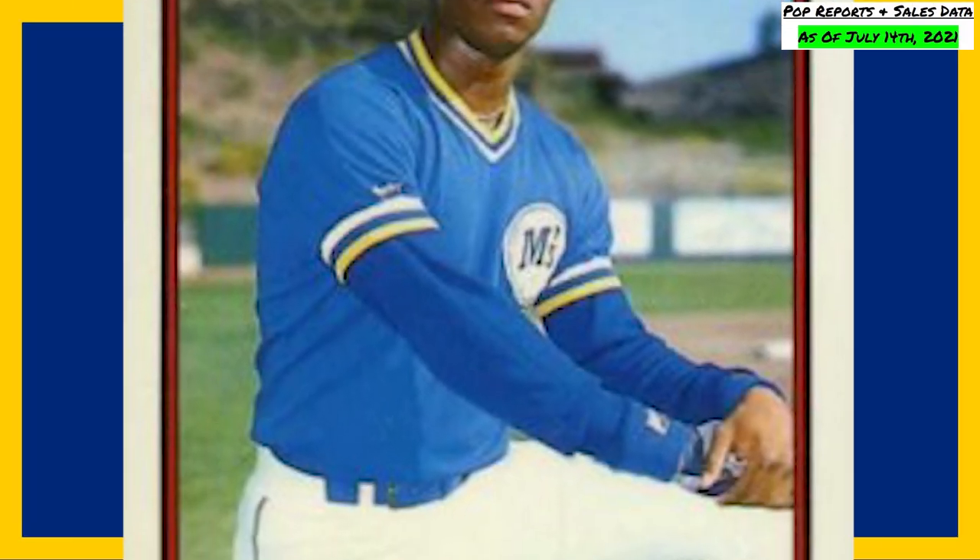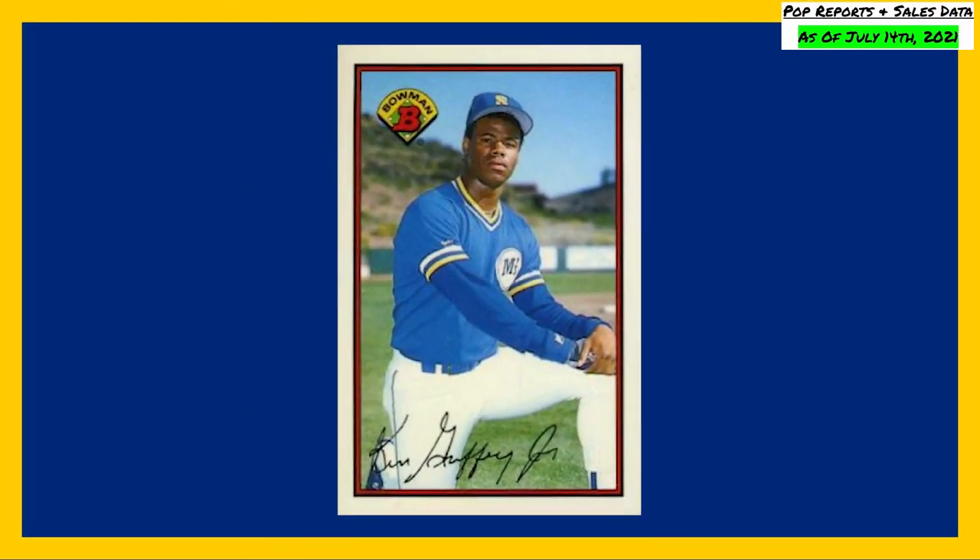If you're enjoying today's episode, please give the video a like and subscribe to the channel — it helps out a lot as I get this new channel up and going and is sincerely appreciated. Topping off today's list for the highest selling Ken Griffey Jr. graded rookie cards is this 1989 Bowman Tiffany rookie, card number 220.